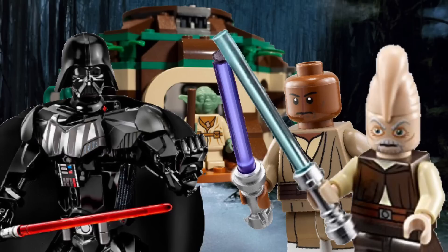Hello, Brickman here, and today we are going to be talking about the LEGO Star Wars 2018 rerun sets. Without further ado, let's get into this.